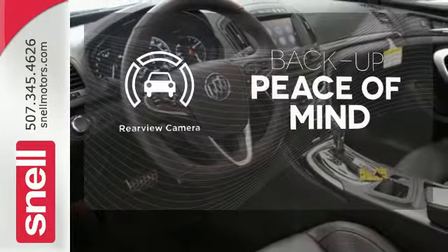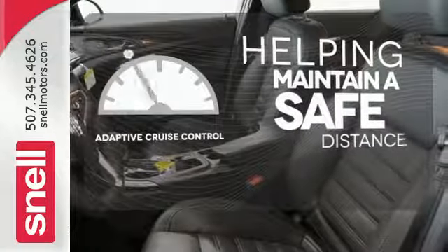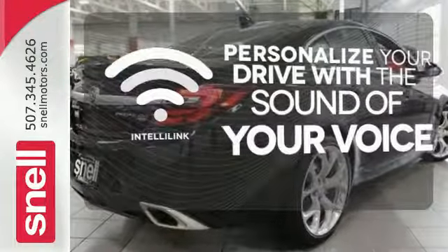Hindsight is 20-20 with the backup camera. You can maintain a safe distance in even the busiest traffic with the adaptive cruise control. Personalize your drive with the voice-activated IntelliLink system.